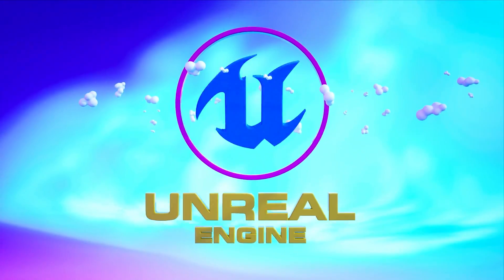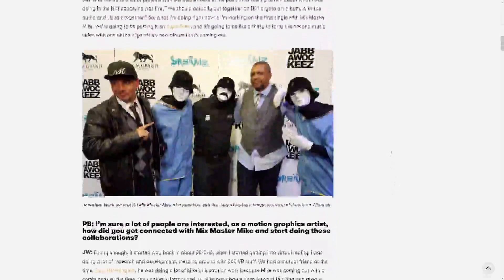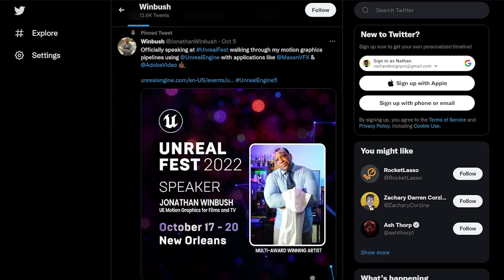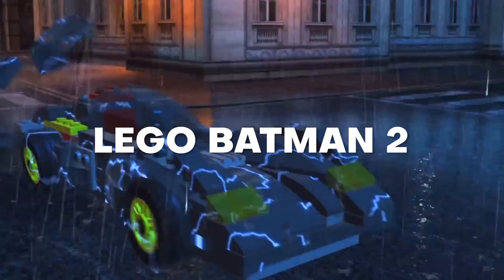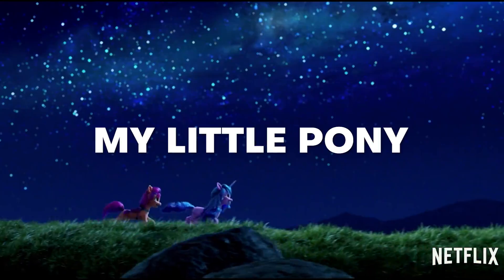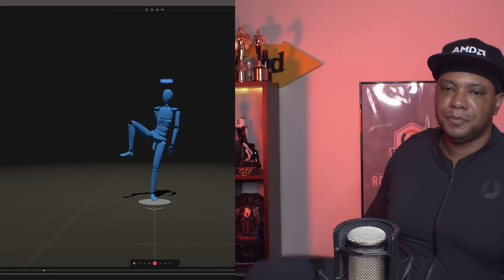Today's episode is super special because we have Jonathan Winbush, who is an award-winning motion graphics artist and an absolute expert in Unreal Engine. He's worked on Iron Man, Fantastic Four, Transformers, Lego Batman 2, Lego Harry Potter, as well as My Little Pony. He's here to help us today learn more about some of these works and how we can incorporate these techniques into projects of our own.